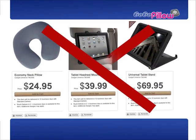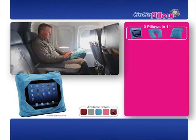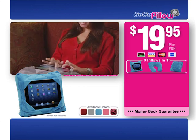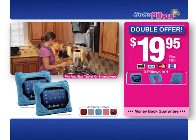To purchase all of these separately, you could pay over $100. But when you call now, you'll get the amazing GoGoPillow and all of its configurations for the low, low price of only $19.95. But that's not all. With your order today, we'll double the offer — just pay separate processing and handling. That's right, you'll get two GoGoPillows for only $19.95. Here's how to order.